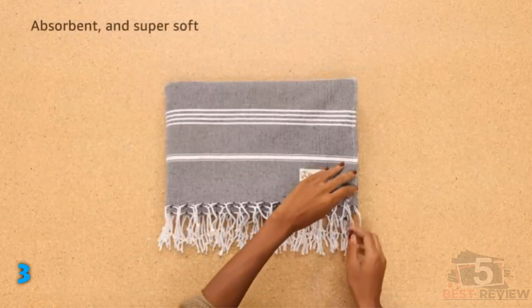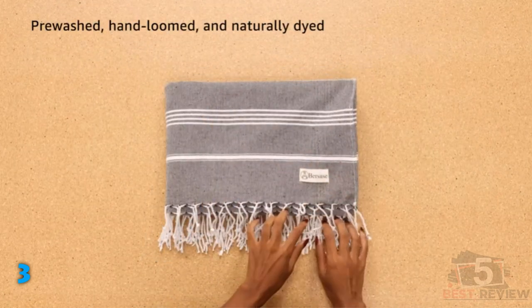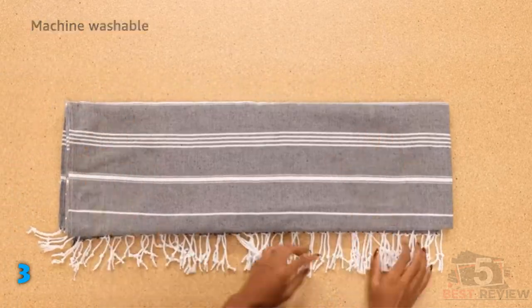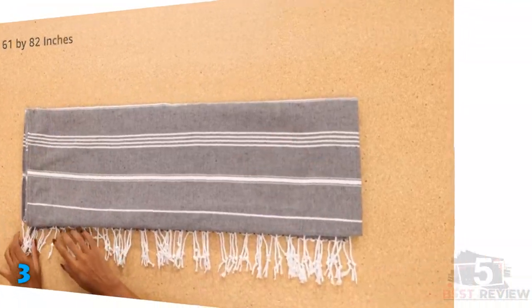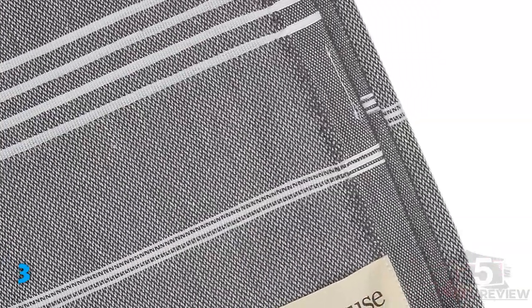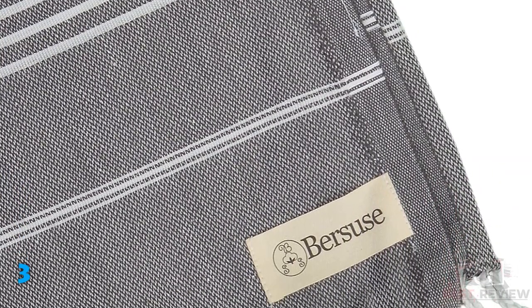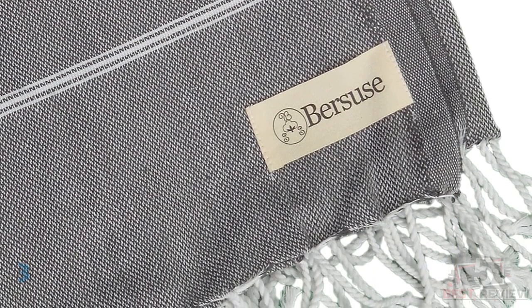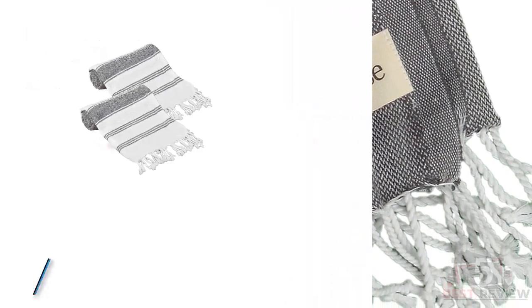These 100% cotton blankets are hand loomed in Turkey and are pre-washed, though the manufacturer still recommends washing them before use. They have a classic striped design and are available in a wide range of colors, providing options to suit a variety of tastes. They should be washed in cold water and tumble dried on low.